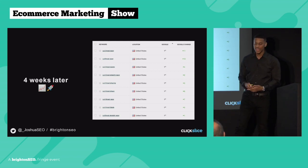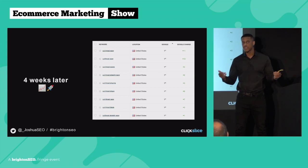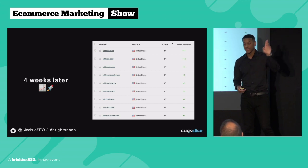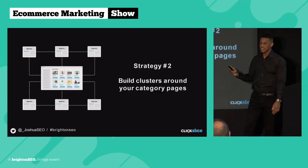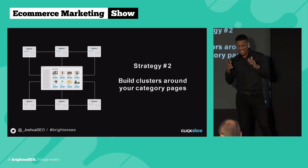When you add this content, make sure you run it through tools like Surfer SEO to ensure your keyword density is in line and internal links are all spot on. That's the first strategy. The second strategy is building clusters around your category pages.